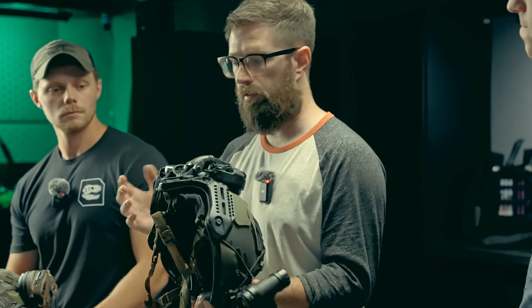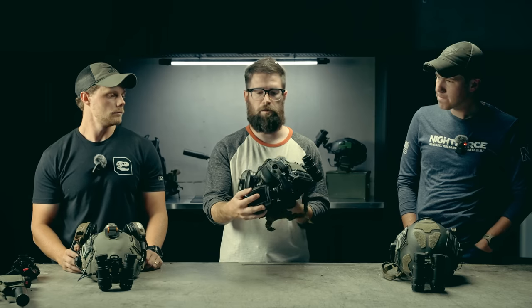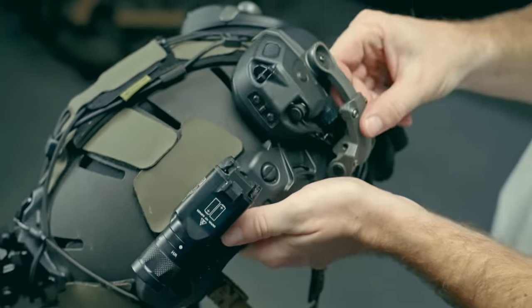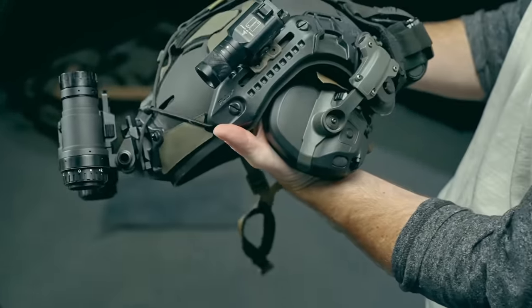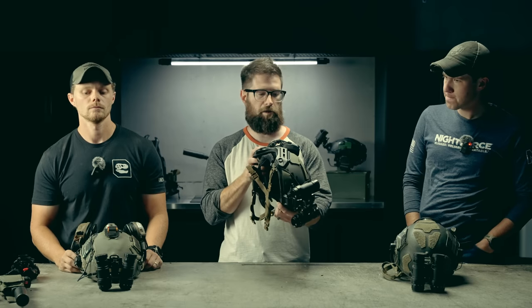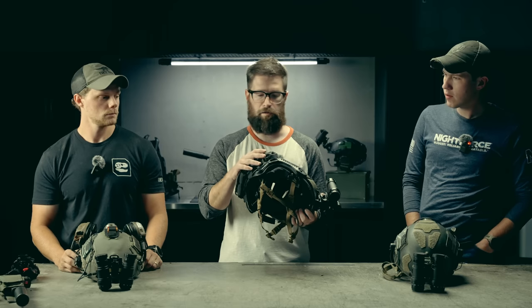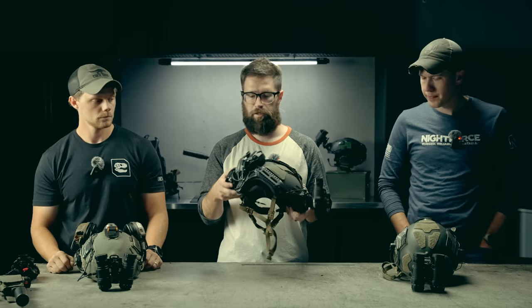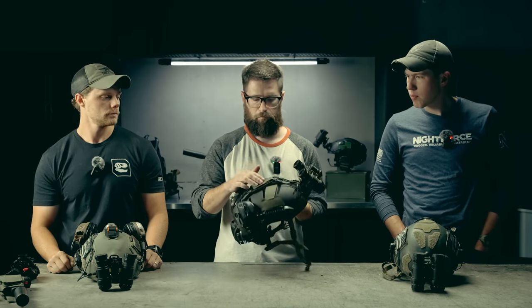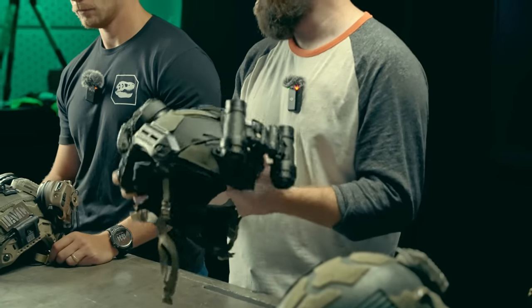I've got spare batteries back here as well — you might worry about them falling out, but for general use it's handy to have. The ear pro I'm using are the Opscore Amps in the NFMI version, which you can use with earplugs in your ears and still maintain maximum ability to hear around you. I recommend ear protection mounted directly to the helmet because it further stabilizes the whole setup when deployed.